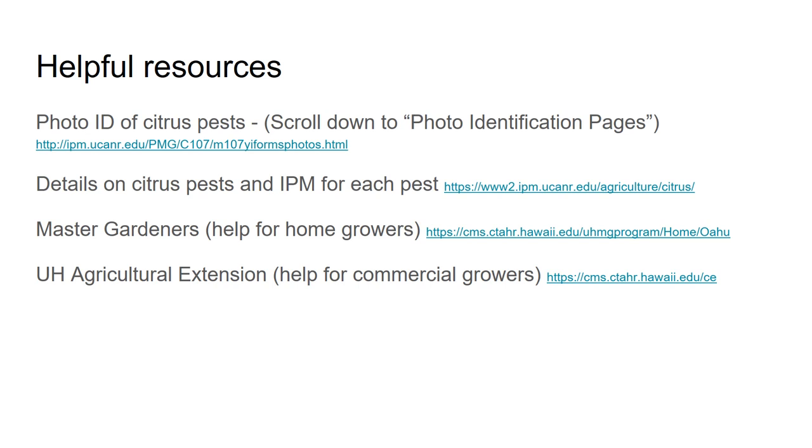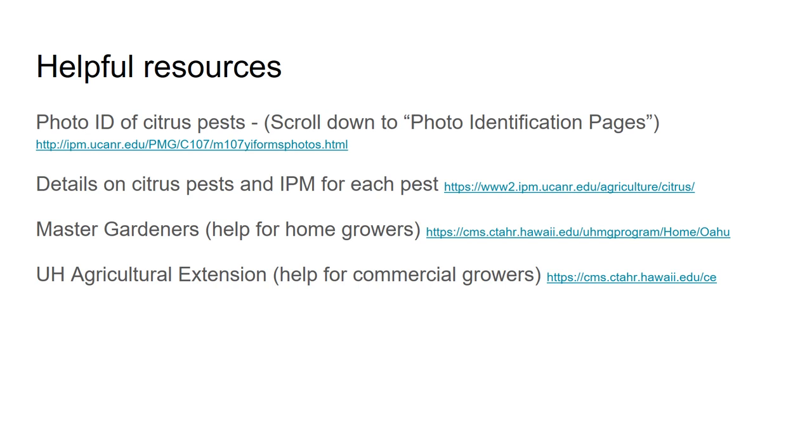Alright, that's the end of this workshop. If you have any questions, I'm happy to help — feel free to email me at my email address. Stay tuned for our next workshop, which will be on post-harvest quality management and marketing challenges for citrus. Thanks a lot!